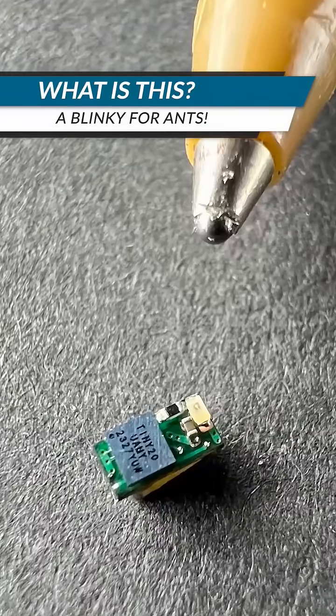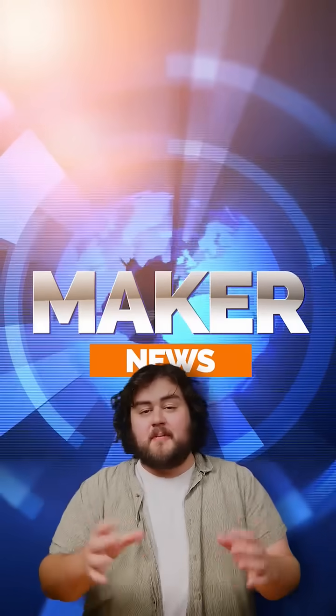Glow-in-the-dark PCBs, the world's smallest blinker, and an everything prototype board. Here are three maker stories you might have missed.